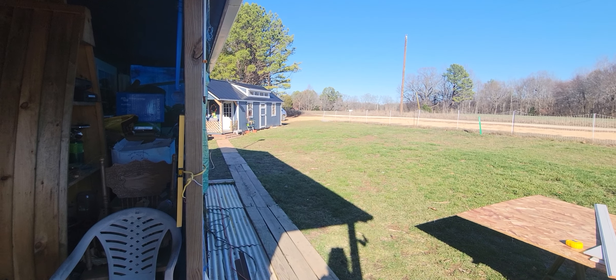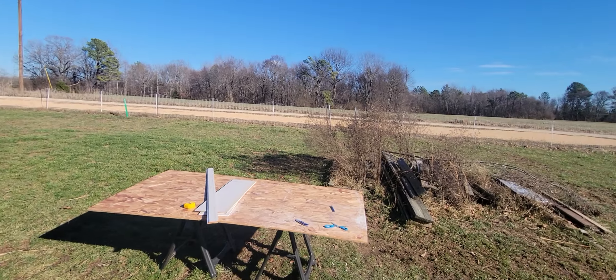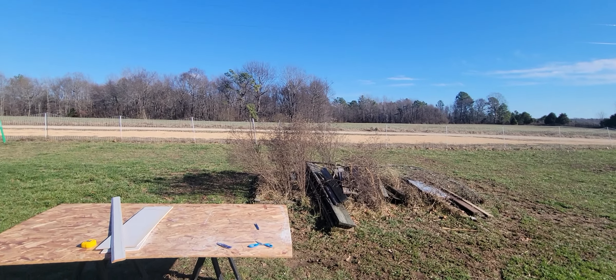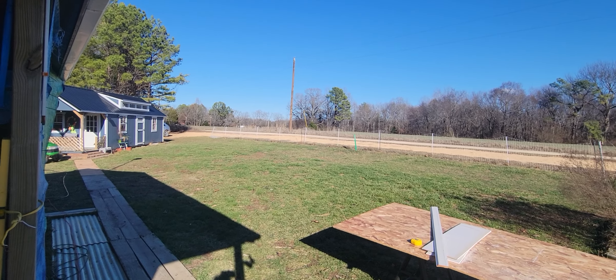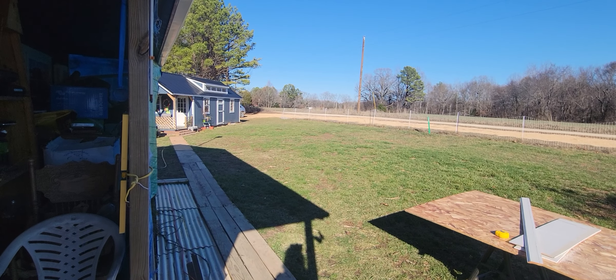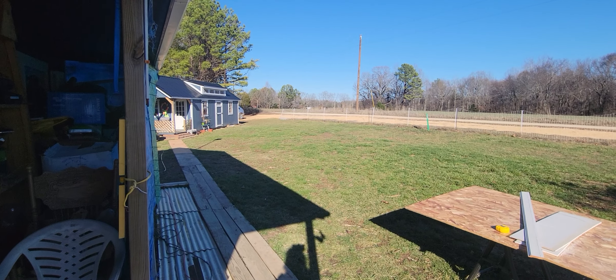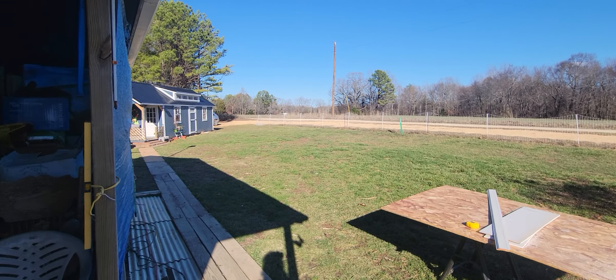Hey friends, Brenda here from the Pop-Up Homestead. I thought I would give you a little update as to what's going on. It's a beautiful day, blue skies, couldn't be any nicer for January. We did have a cold snap, but nothing like Western New York. Anyhow, let me show you what's going on inside the Red Cabin.